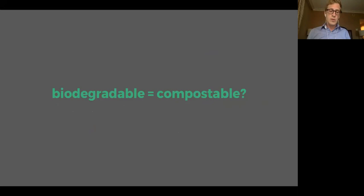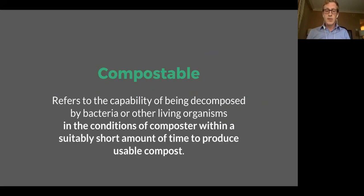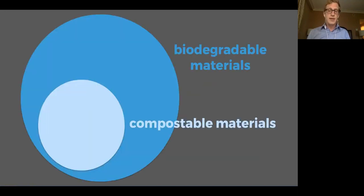Now that we understand what biodegradable means, how much should we equate it with the term compostable? Biodegradable refers to the capability of a material to be decomposed by bacteria or other living organisms. Compostability refers to the capability of being decomposed by bacteria or other living organisms in the conditions of a composter within a suitably short amount of time to produce usable compost. So compostable is biodegradable plus some additional constraints — a subset of all biodegradable materials that will biodegrade in a composter in a reasonably short time to produce safe, usable compost.